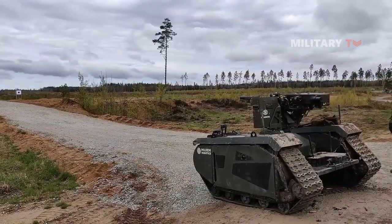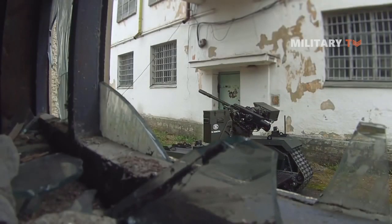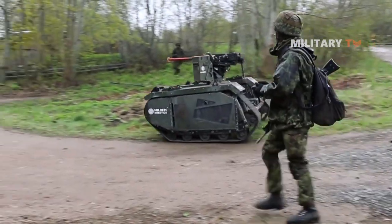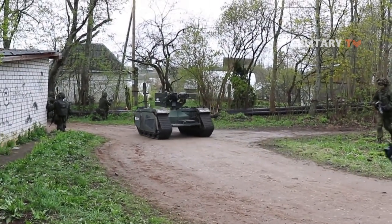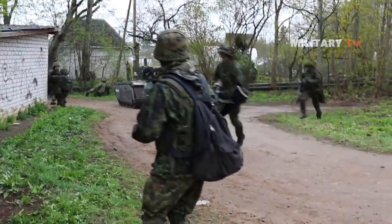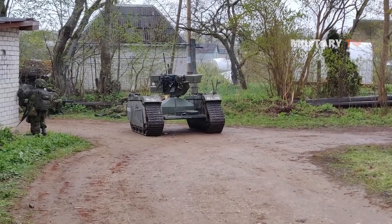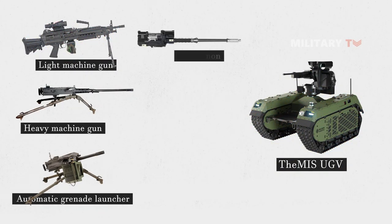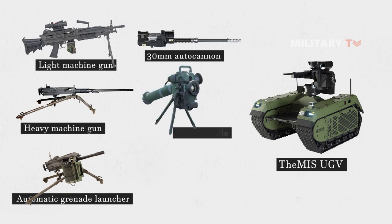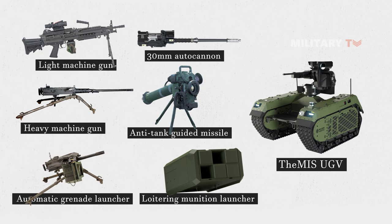Most importantly, the robot is also equipped with various armament options. These weapon systems can be mounted on the robot's top deck, providing operators with a powerful and flexible platform for combat operations. The main weapons on the Themis UGV are LMG, HMG, 40mm AGL, 30mm autocannon, anti-tank guided missile, and loitering munition launcher for the combat variant.